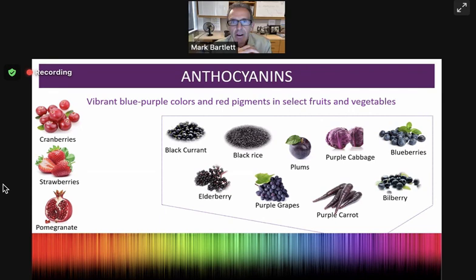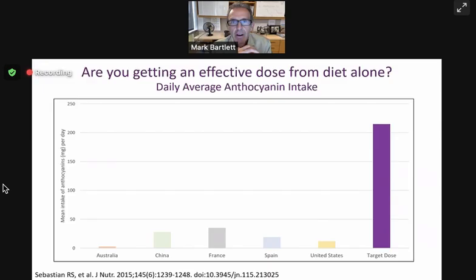We started researching how much anthocyanins people usually get from diet alone. We did a world survey of the literature. In Australia, we're not doing too well — on average just a couple of milligrams of these purple molecules every day. China is doing a little bit better. In fact, the Chinese government has recognized that anthocyanins are important for health and set new guidelines recommending at least 80 milligrams a day. France gets less than 50 milligrams a day. From our studies and what we've seen in the literature, we feel the ideal dose is more like 215 milligrams per day to start seeing really good metabolic benefits.